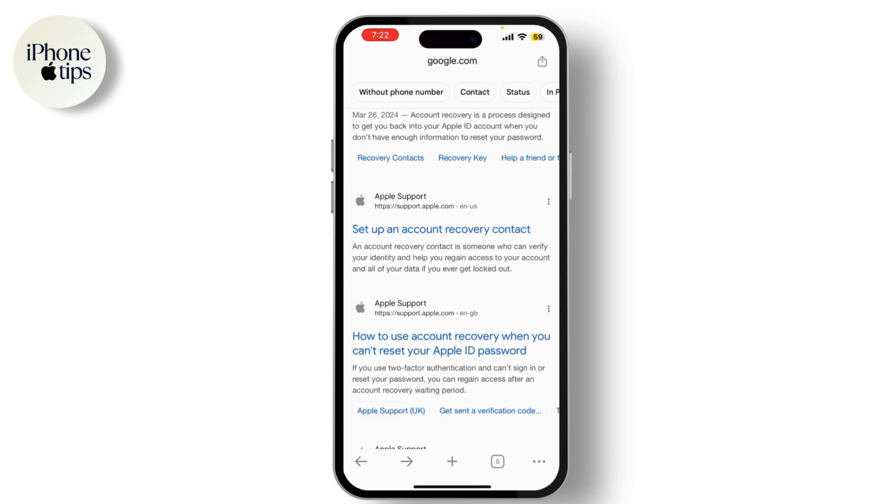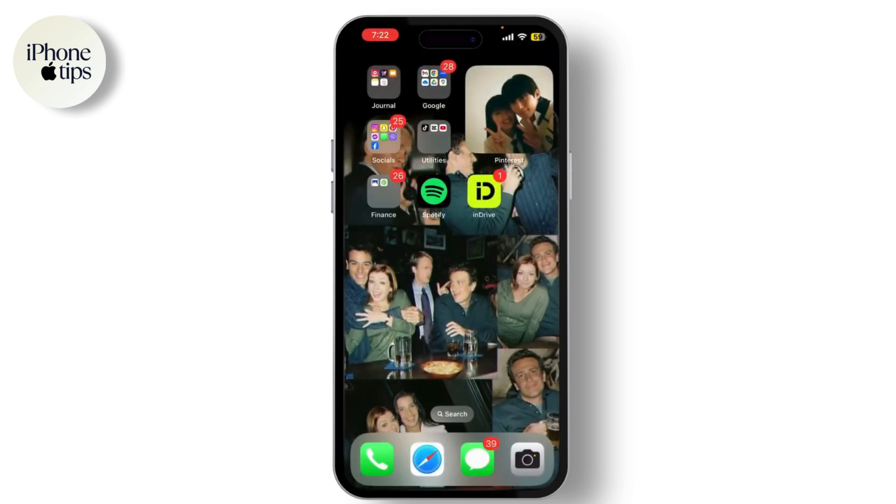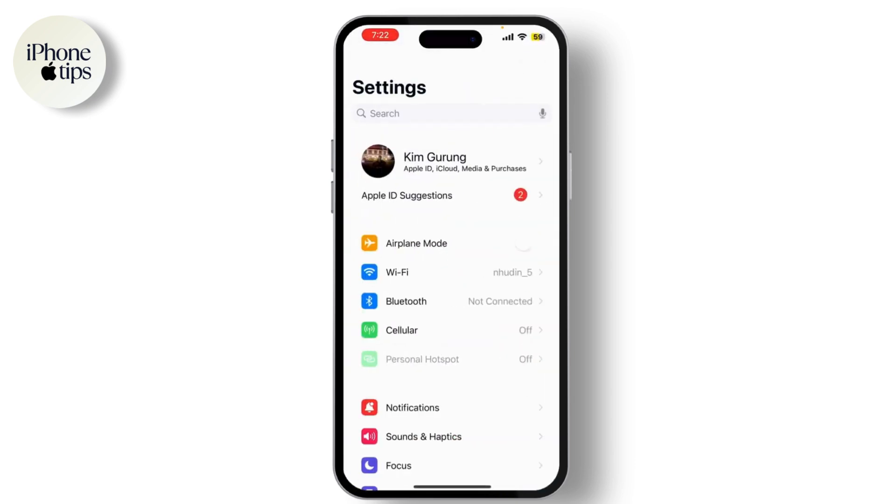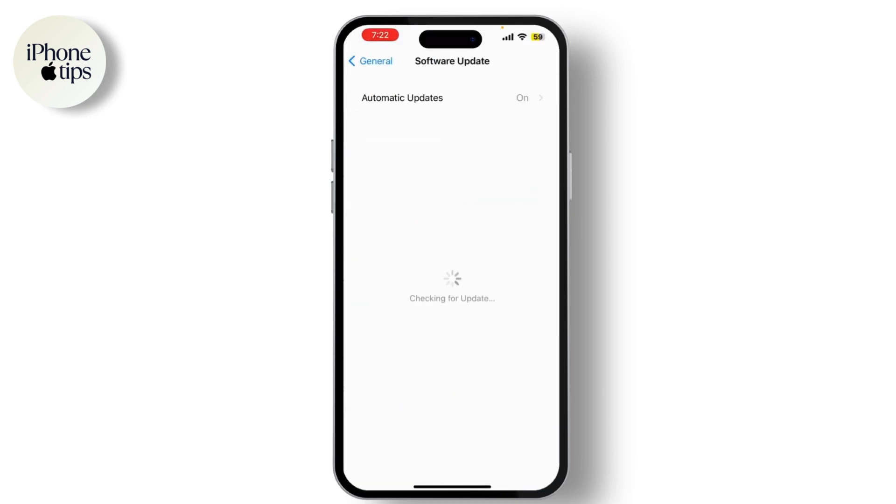If you're still having trouble after the delay period, try the following steps. First, check Apple System Status to ensure there are no ongoing issues with Apple services. Also, make sure your device is running the latest version of iOS — go to Settings, tap General, then Software Update, and install any available updates.